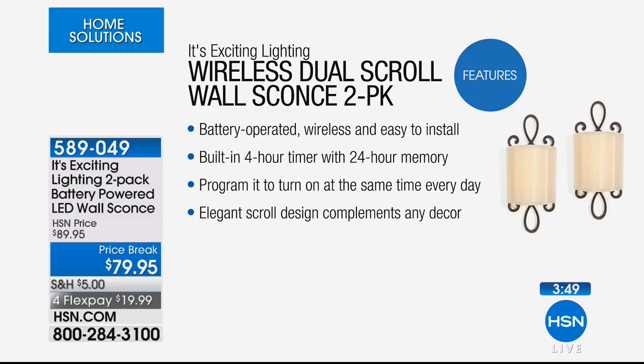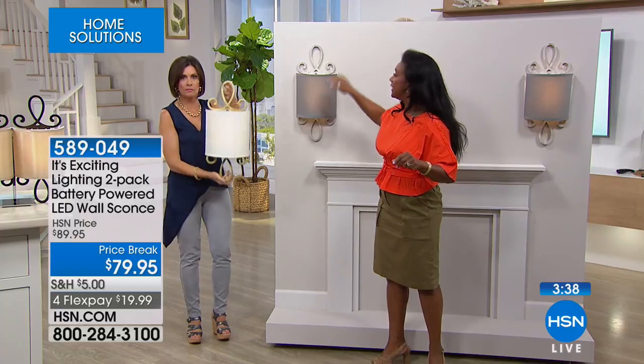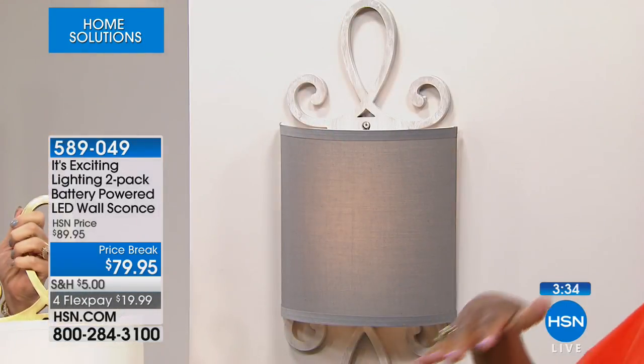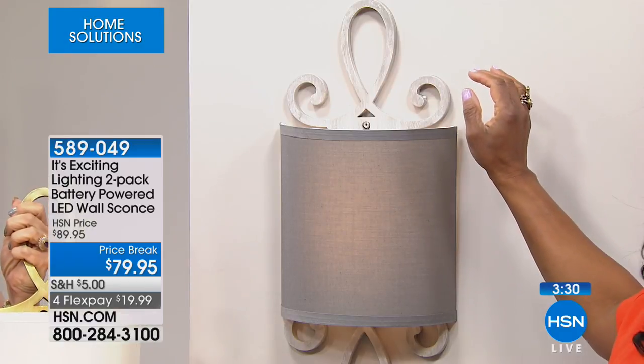The built-in timer is programmed so that it comes on every 24 hours. And that scroll design — this is the infinity. The infinity is dual, meaning the scroll is on top and the scroll is on the bottom — boundless, infinite. That's what this represents if you're looking for some good zen in your home.